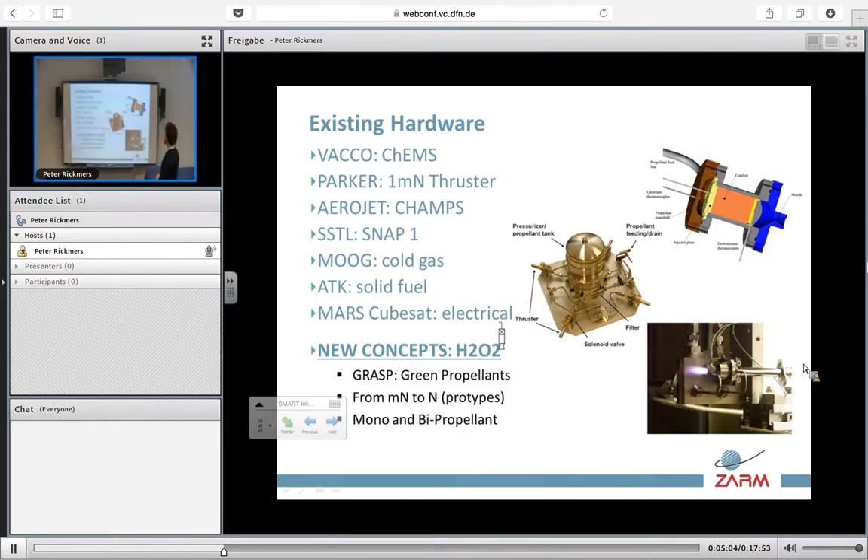New concepts go in the direction of green advanced propulsion. There is a big project running in Europe currently called GRASP — Green Radio-cell Advanced Space Propellant — which aims to turn everything we're used to using with hydrazine into new propellants. There is already existing hardware, not only in Europe. These central pieces are done in Korea. The idea is to change systems like the CHAMP by Aerojet into H2O2 through a catalyst bed in a miniaturized monopropellant or bipropellant configuration. The main issue is the miniaturization of MEMS if you want to go below the one millinewton range, with thrusters providing anything from one micronewton to one newton.